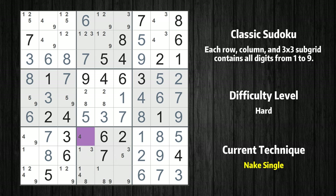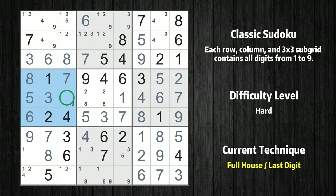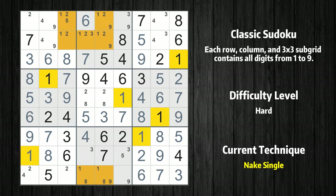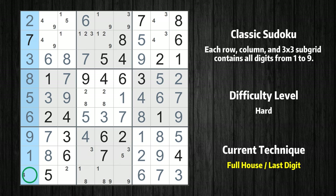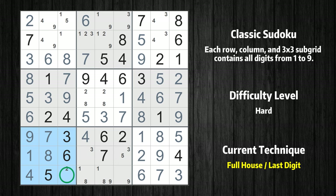Cell row 7, column 4 is a naked single. Only 9 is missing in the seventh row. Cell row 5, column 1 is a naked single. Only 9 is missing in the fourth box. Cell row 8, column 1 is a naked single. Cell row 1, column 1 is a naked single. Only 4 is missing in the first column. Only 2 is missing in the seventh box. Cell row 2, column 3 is a naked single. Only 5 is missing in the third column.